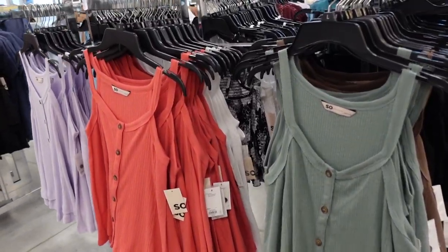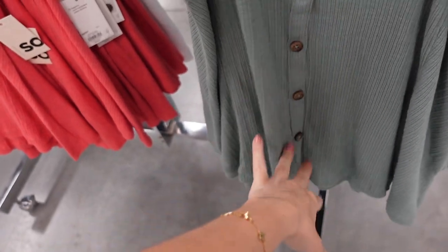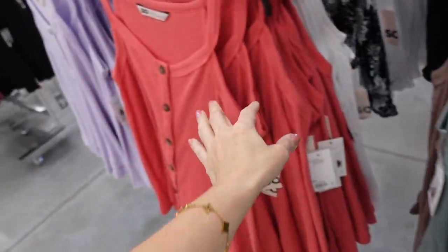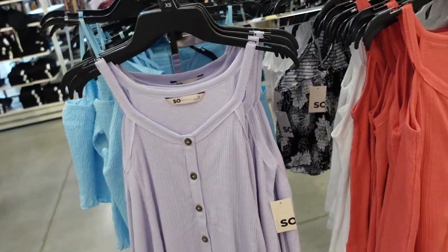New button-down tank from Sew. It has that thin strap, scoops down, sleeveless and flowy with functioning buttons, same cut in the back. Comes in green, brown, coral pink, white, and lavender. On sale for $17.99, regularly $24.